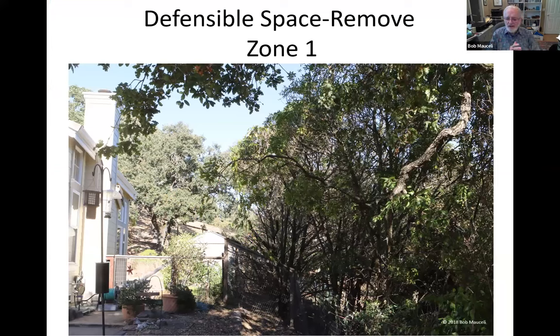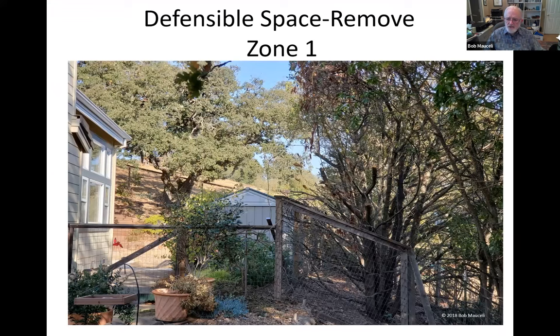Even after removing the acacia and Cotoneaster, my neighbor's large Myoporum hedge was still overgrown into my yard — less than 12 feet in some places — and infested with Myoporum thrips, with significant dead or dying wood. I had it trimmed on the property line from my side of the fence. It is now clear to more than 10 feet from the side of the house. It's still not a great solution and could still threaten my house and my neighbor's house, but it's much better than it was, and we intend to keep it that way.